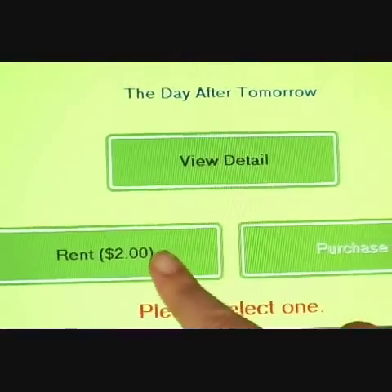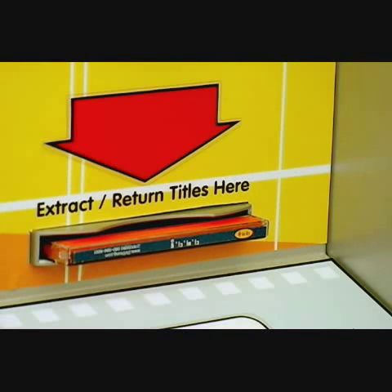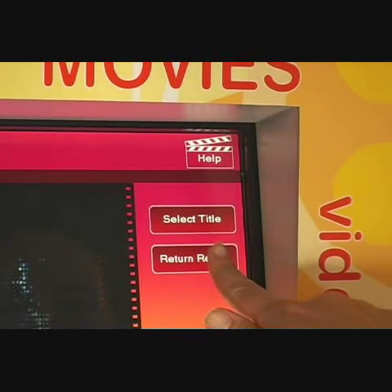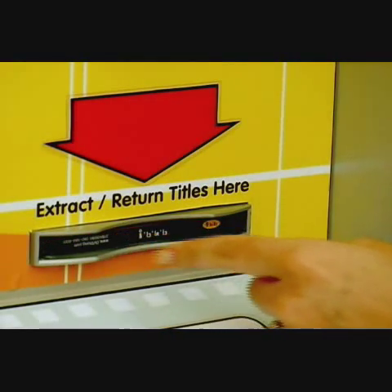Using DVMATIC is very simple. To rent a movie, simply select your title, swipe your card, and DVMATIC will dispense your movie in just a few seconds. Returning is even easier — simply touch the return option and slide your movie into the slot. It's that simple.